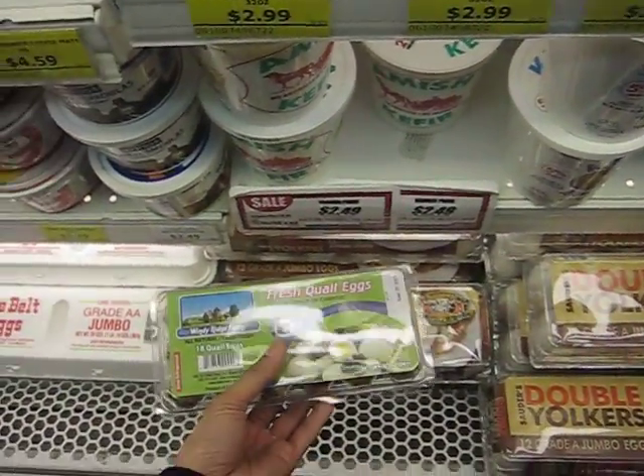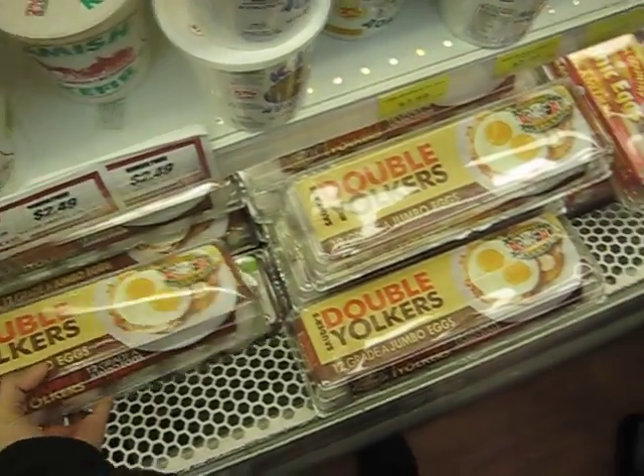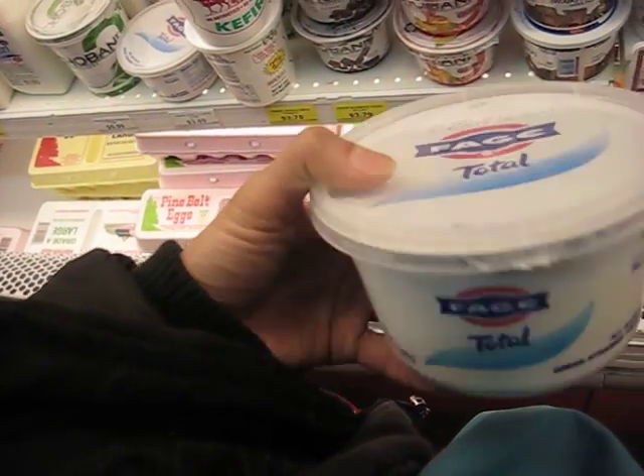I'm just gonna get regular eggs — maybe I'll pick up organic. I'm also picking up some Greek yogurt.